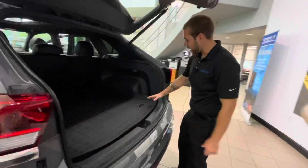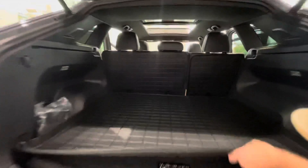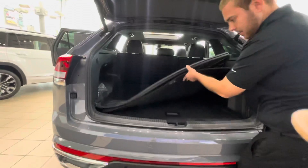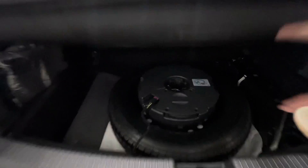This one is going to come with the Muddy Buddy guard as well, so it's going to be nice and easy to keep clean — look at that, this thing is sweet. Also going to come with your compact spare and jack system as well.